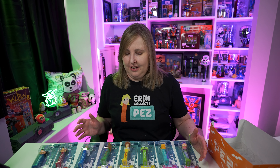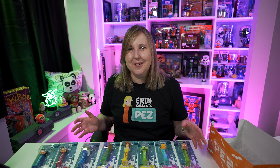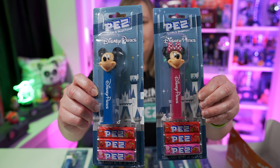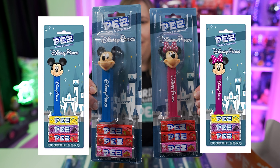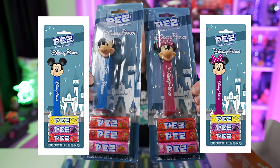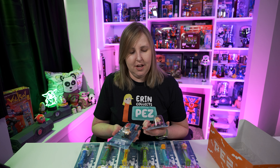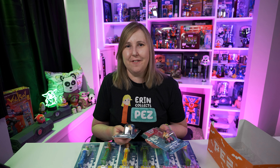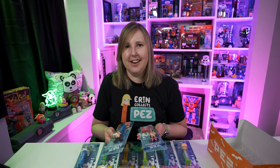One more thing before I move past the dispensers. I was looking on eBay right before I did this video and I thought I had them all, but I'm missing two — I can't believe I missed them. In 2021, Pez and Disney decided to update the Mickey and Minnie dispensers. Take a closer look at this Mickey and Minnie — I'll put on screen what the new ones look like. The new ones have the closed mouth, whereas the ones from before 2021 have the little tongues hanging out. That's how you can tell the difference. I believe they're changing all Mickey and Minnie dispensers from 2021 forward, not just these Disney Parks ones.